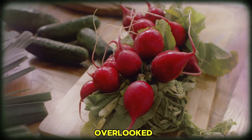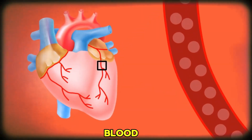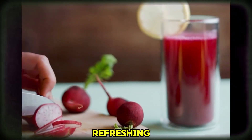Number 3: Beets. Moving on to a root vegetable that's often overlooked — beets. Beets are a great source of nitrates, which can help dilate blood vessels and improve blood flow, ultimately leading to lower blood pressure. You can enjoy them roasted, boiled, or even in a refreshing beetroot smoothie.